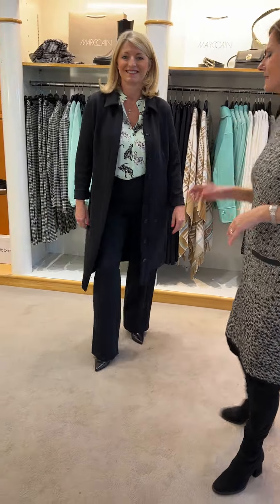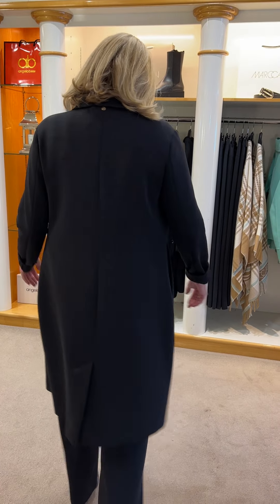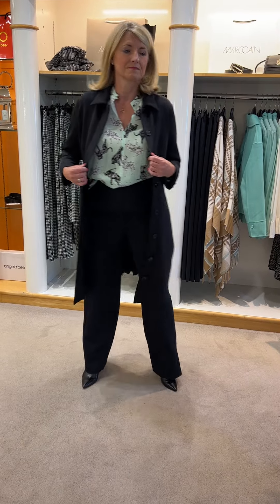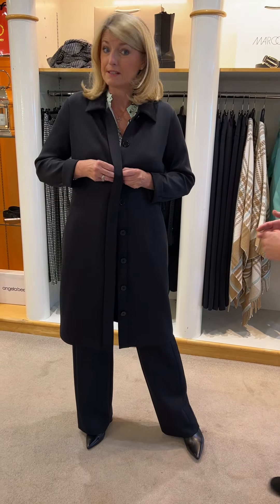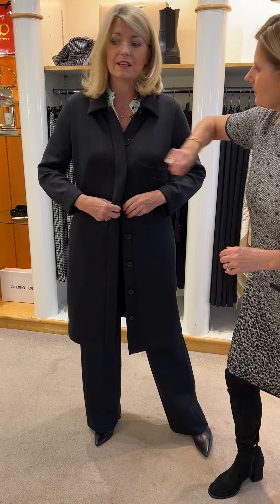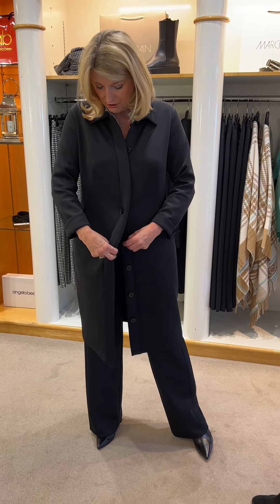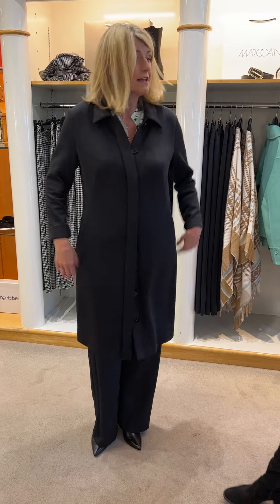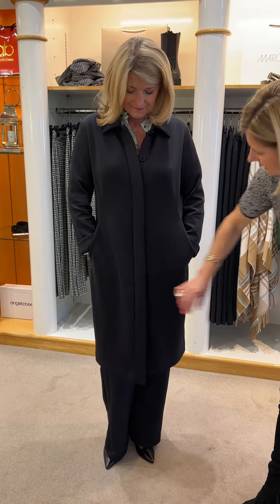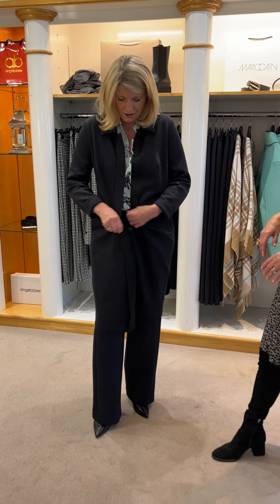Susanna's now in the techno jacket dress — we're calling this. It's like a coat, a jacket, or a dress — you can wear it all three ways. I have this myself and I've worn it as a dress. It fits very nicely and doesn't pull across the buttons. It's got a slide front, pockets, and the cuffs turn back. I can't begin to tell you how beautiful this fabric feels — so soft.